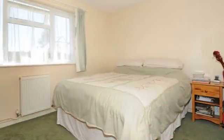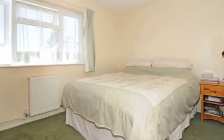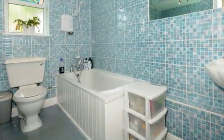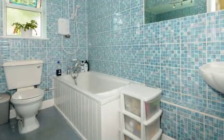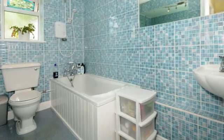The main bedroom easily accommodates a double bed and has ample space for bedside cabinets and wardrobes. Also refitted by the current owners, the white bathroom suite has a fitted shower over the bath and benefits from a double glazed window to the rear.